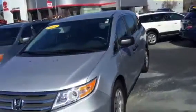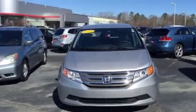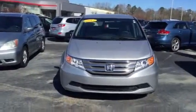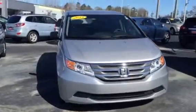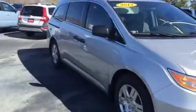As you can see, it's in the silver metallic color. I'm looking here at the paint — I don't see any scratches, any dents and dings. Everything looks great on it.